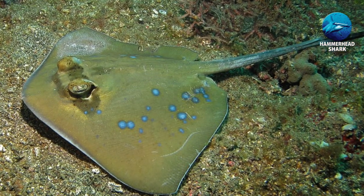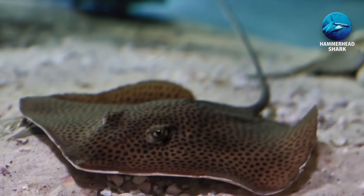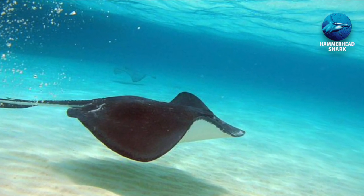Stingray stings are painful in the human world. They lead to extreme pain as well as other uncomfortable symptoms like fever or swelling, and can also be fatal.